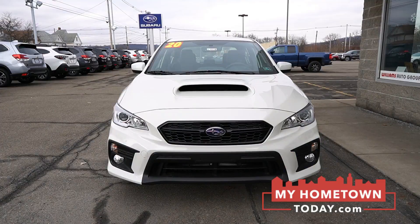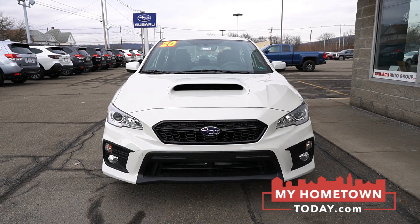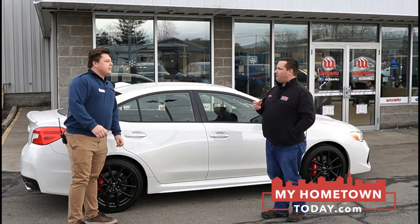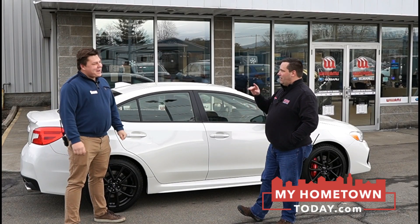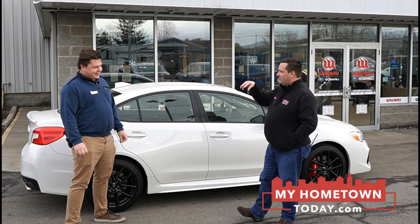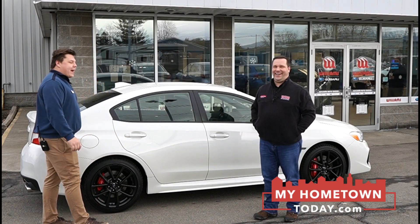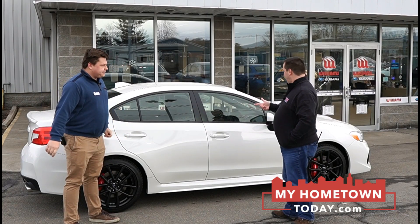Today I pulled up a 2020 Subaru WRX Premium with a new Performance Package. That's like a cupcake with frosting on top, some sprinkles, and maybe some more frosting. That's a good analogy — absolutely! So tell us — first of all, it's a WRX, which means it's a sedan.